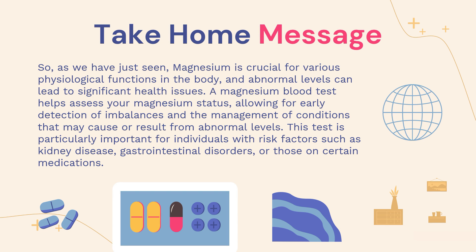As we have just seen, magnesium is crucial for various physiological functions in the body, and abnormal levels can lead to significant health issues. A magnesium blood test helps to assess your magnesium status, allowing for early detection of imbalances and the management of conditions that may cause or result from abnormal levels. This test is particularly important for individuals with risk factors such as kidney disease, gastrointestinal disorders, or those taking certain medications.